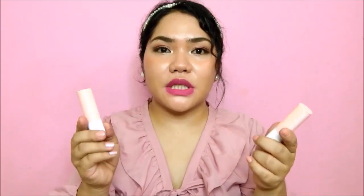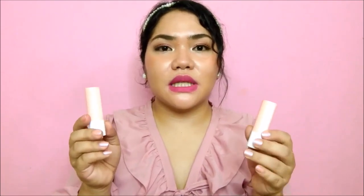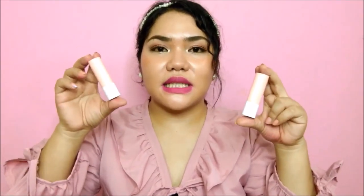All in all, this lipstick is sobrang sulit, sobrang worth it — a must-try. The Jenny House Airfit Lipstick is now available at Manila Influencers, so you don't have to order from Korea anymore. I've put the link in the description below where you can order at a discounted price — just mention my name for the discount. All the details are in the link down below. And that's it for my review of the Jenny House by Jenny Airfit Lipstick.